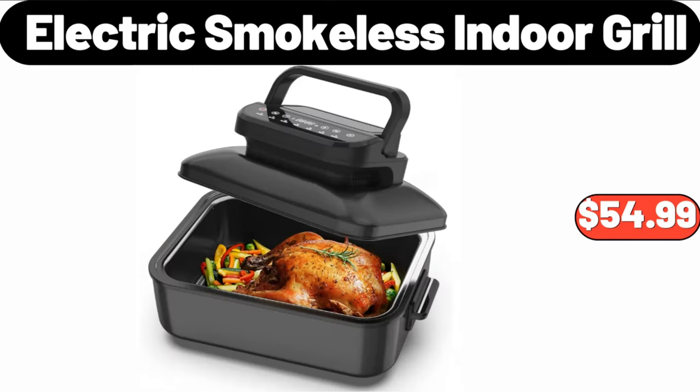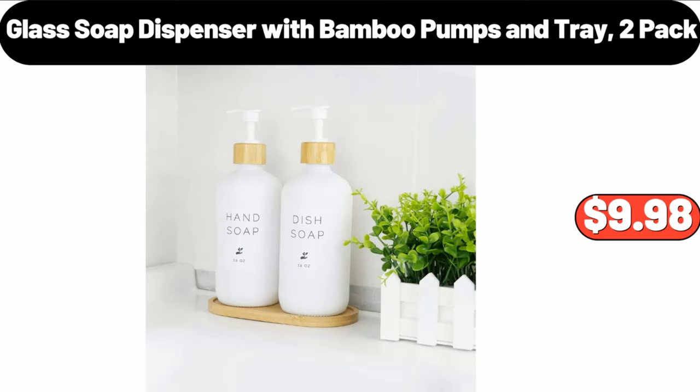Electric Smokeless Indoor Grille, $54.99. Glass Soap Dispenser with Bamboo Pumps and Tray, 2 Pack, $9.98.